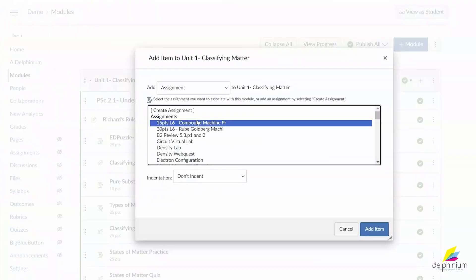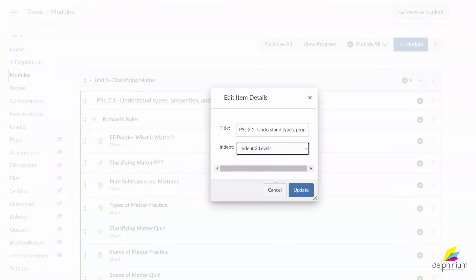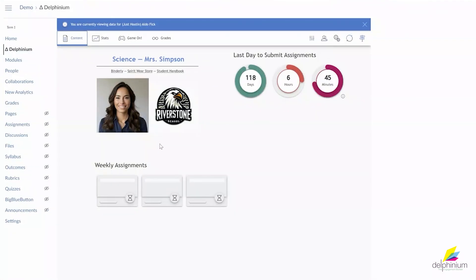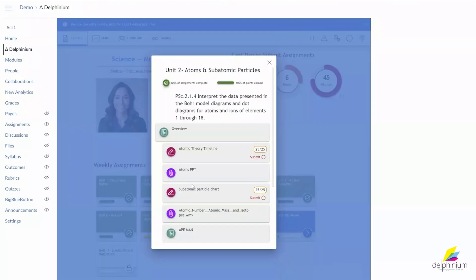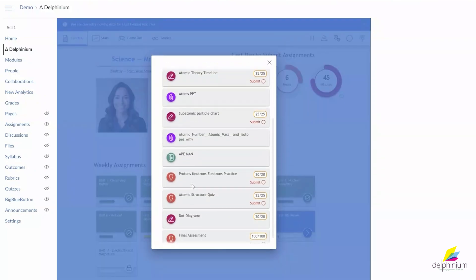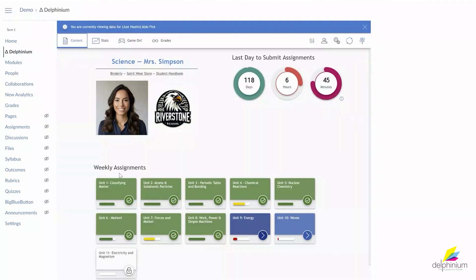Even better, Delphinium seamlessly integrates with Canvas. Whether you add an assignment, update a due date, or move content in Canvas, Delphinium keeps everything in sync effortlessly. There's no new software to learn — just turn it on and watch as Delphinium transforms your course from drab to fab.